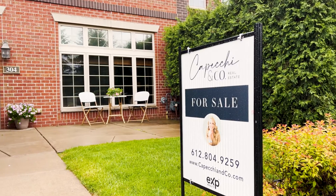If you are interested in this fantastic townhome, I would love to give you a tour. I'm Sarah Kopecky with EXP Realty, 612-804-9259.